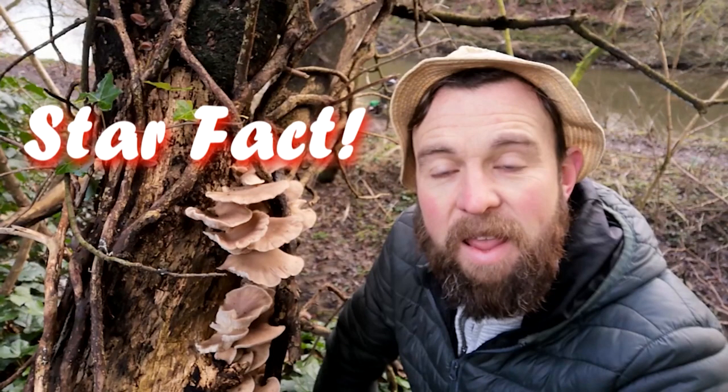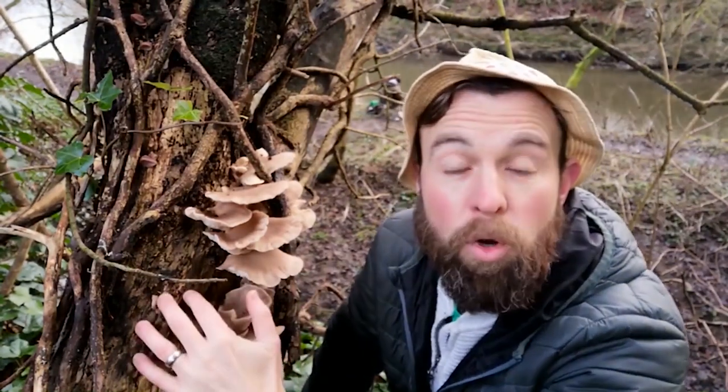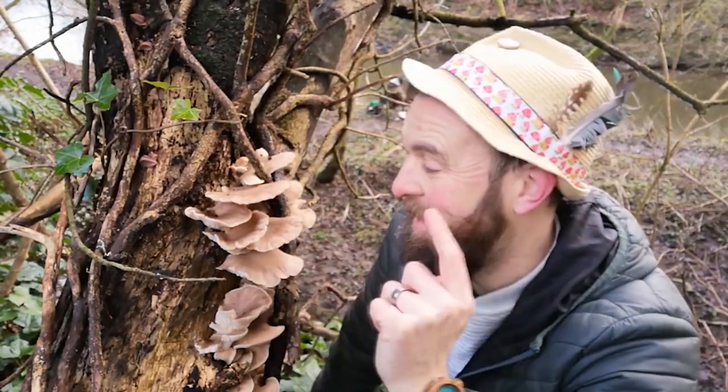Star fact of the day. Oyster mushrooms need nitrogen, but the wood is very nitrogen poor — it's mainly cellulose and lignin. So how does it get its nitrogen? This is where it's got this brilliant magic trick up its rudimentary sleeve.